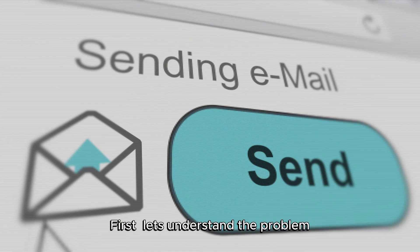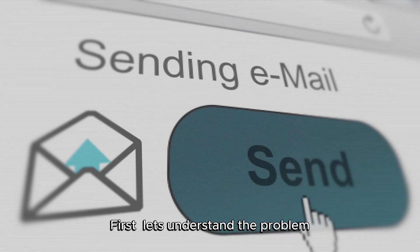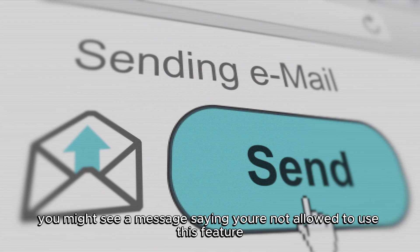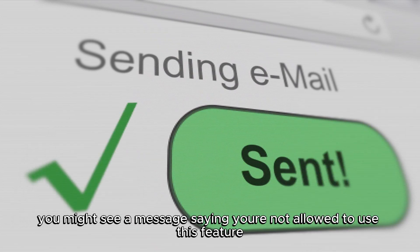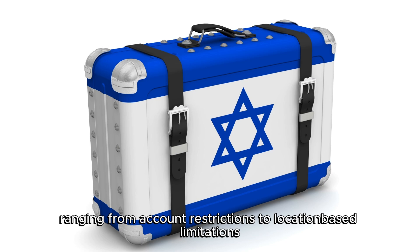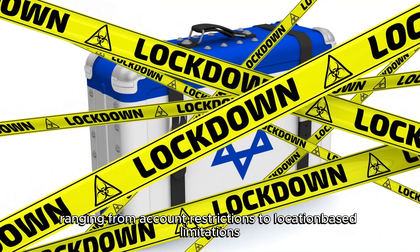Let's understand the problem. When you try to access Facebook Marketplace, you might see a message saying you're not allowed to use this feature. This can happen for several reasons, ranging from account restrictions to location-based limitations.